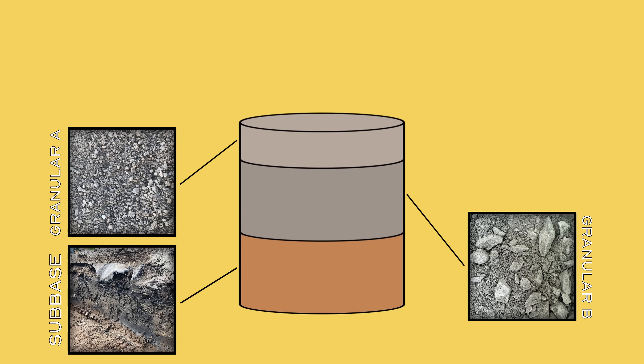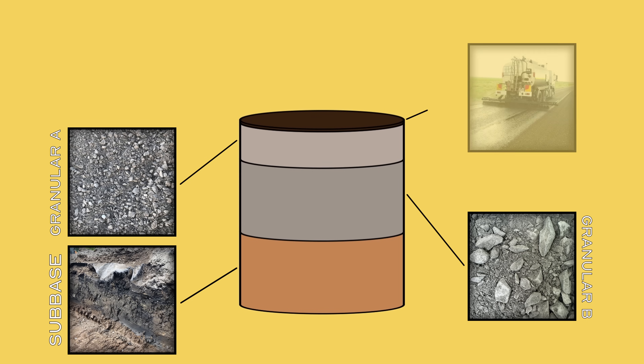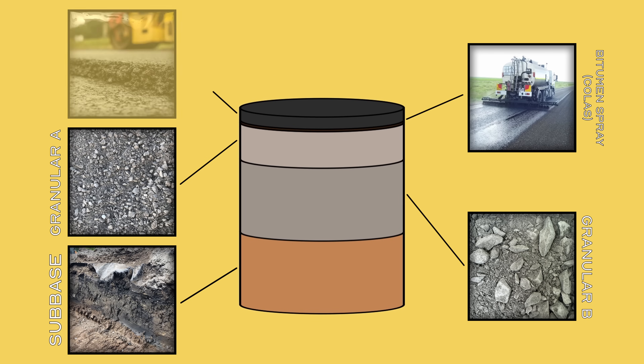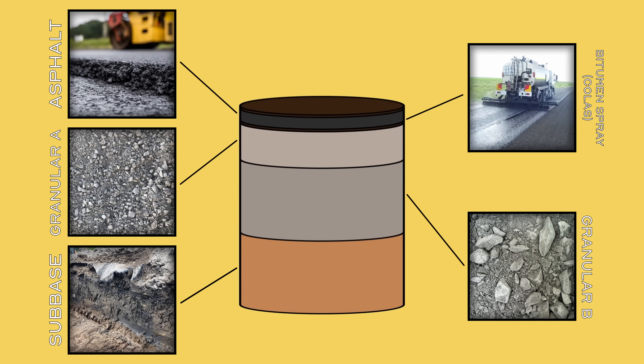The granular A mixture is very similar to granular B, but the biggest stones are only about three quarters of an inch. With the road base now in place it's time for paving. A rapid setting bitumen mixture is sprayed on top of the GA to ensure a strong bond between road surfaces — known colloquially as Colas in Canada — sprayed onto the road base just before paving commences. Then the first lift of asphalt is laid, usually about 50 millimeters thick. Next, another layer of the bitumen spray, followed by the second and typically final lift of 40 millimeters of asphalt.